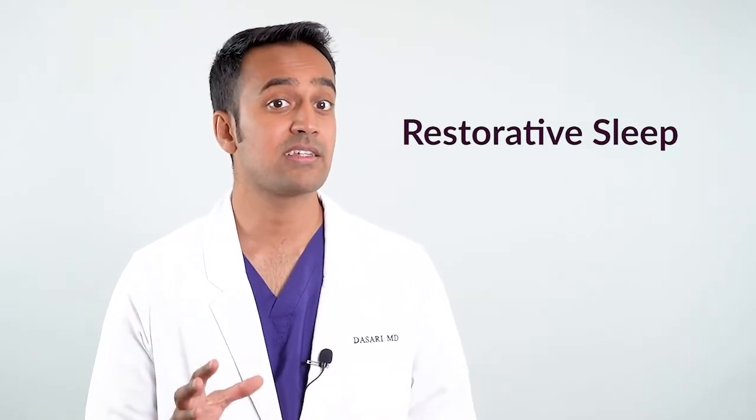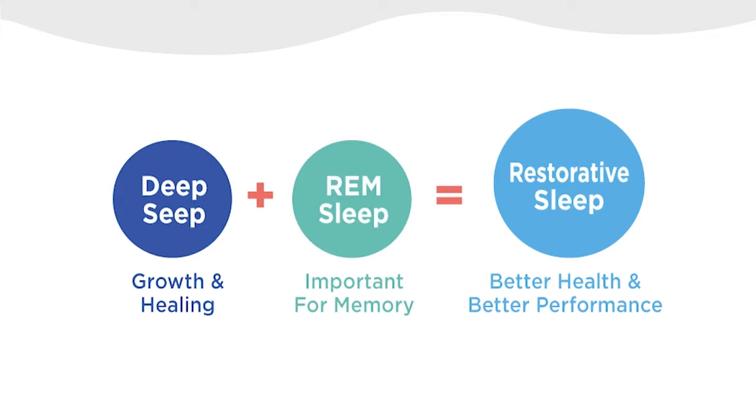Sleep affects the genes that control aging, mood, digestion, and immune inflammation — basically every biologic function that matters to us on a daily basis. So what does restorative sleep look like? I like to think of sleep in functional parts. Deep sleep is for tissue growth and healing. Rapid eye movement sleep, or REM sleep, is important for learning and memory. Together these two comprise what we call restorative sleep, which is typically around 40% of the total sleep cycle.